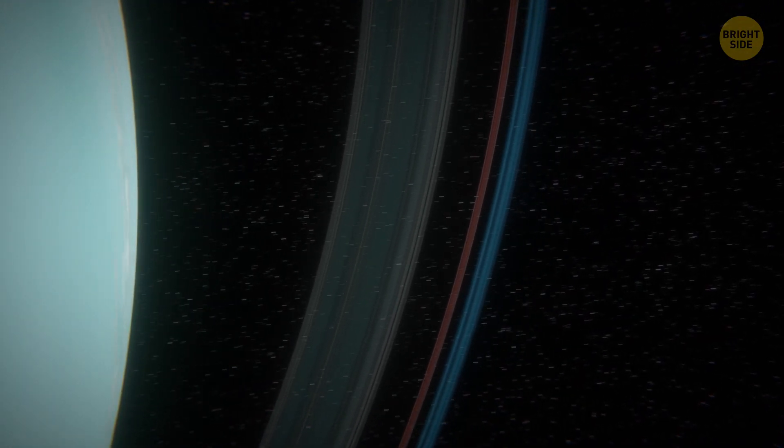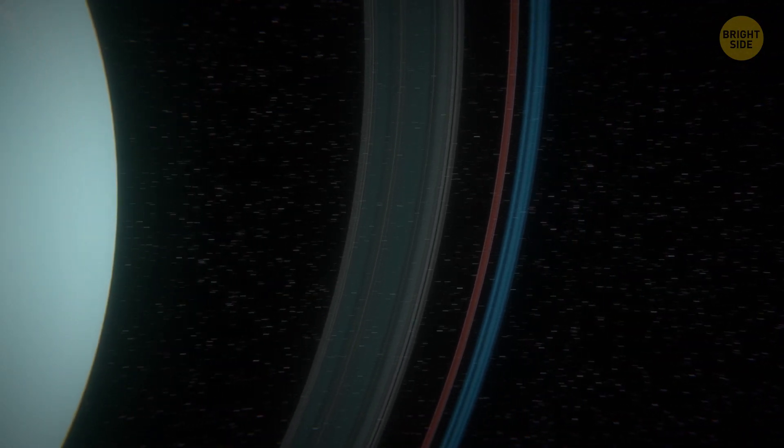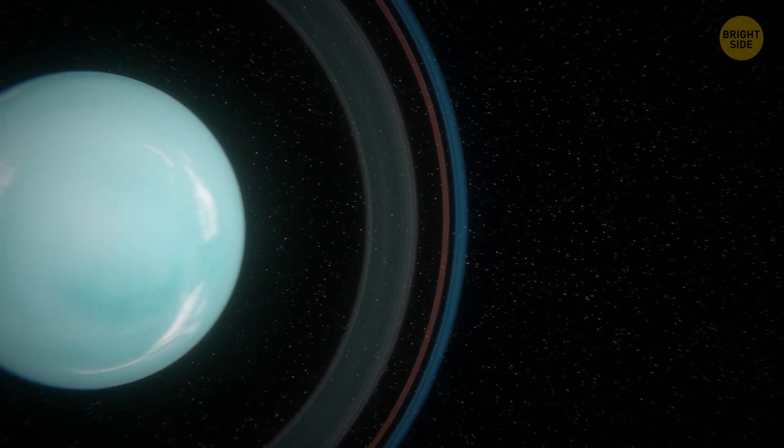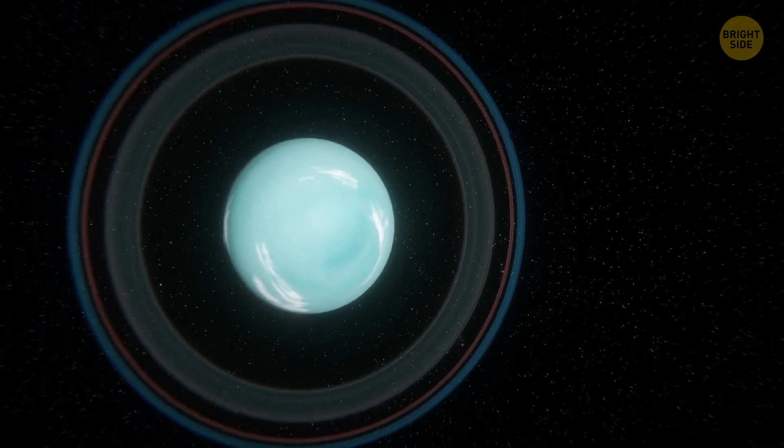You also manage to gape at the planet's two sets of rings. The inner ring system consists of narrow dark circles, while the two outer rings are bright — one blue and one red.